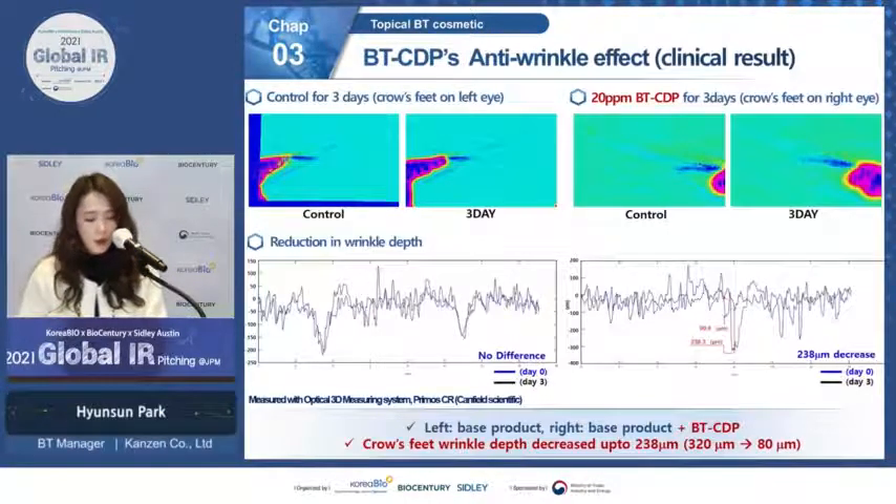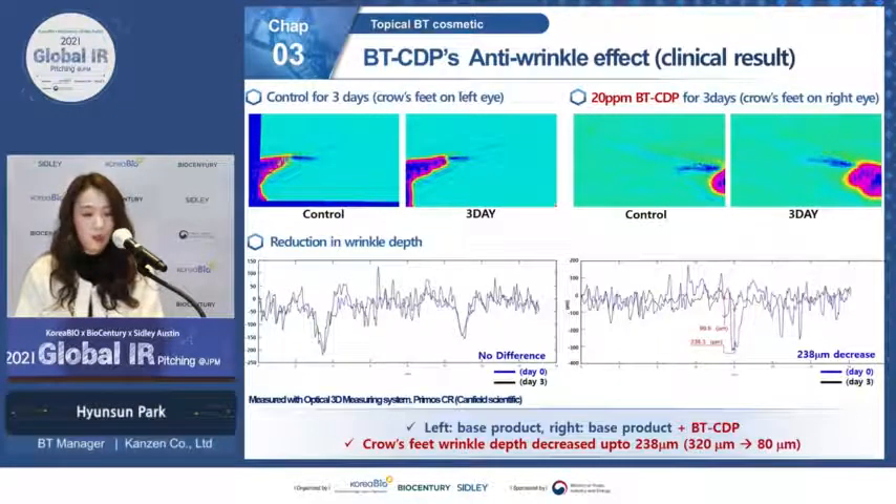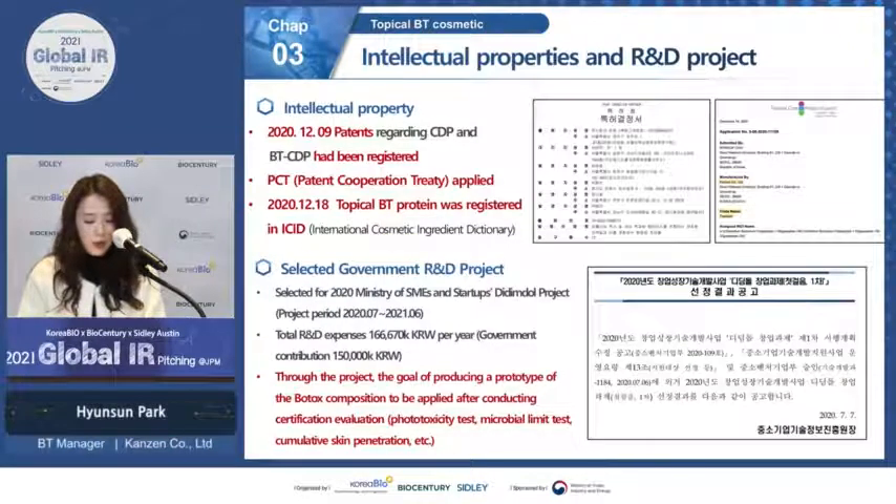We then increased topical BT content to 20 ppm and applied it for a short period to test effectiveness. When 20 ppm of topical BT was applied for three days, it caused a 238 micrometer reduction in crow's feet wrinkle depth while the control showed no difference. This was also effective on under-eye wrinkles, causing a 246 micrometer reduction in wrinkle depth. With these results, we applied for a Korean patent, which has been approved and registered, and also applied for PCT.